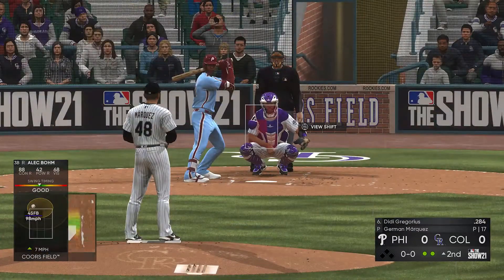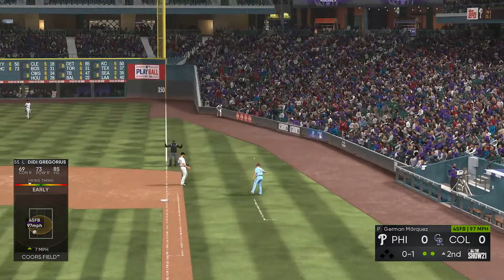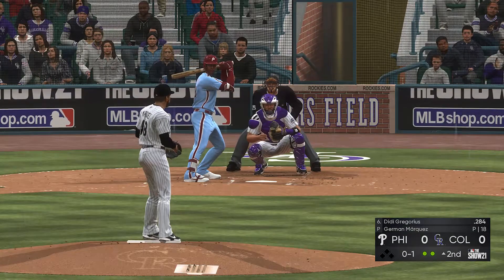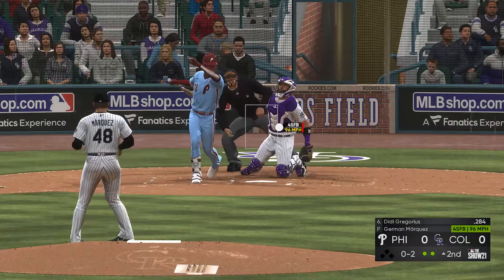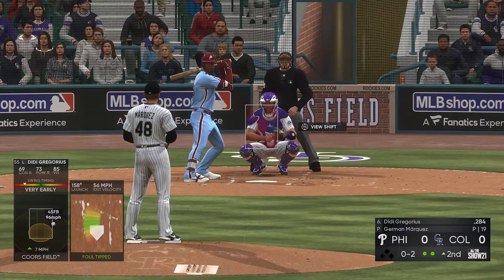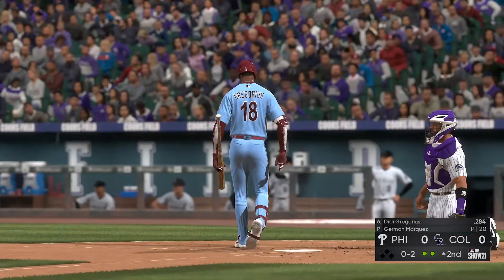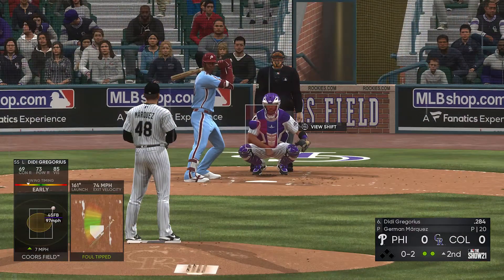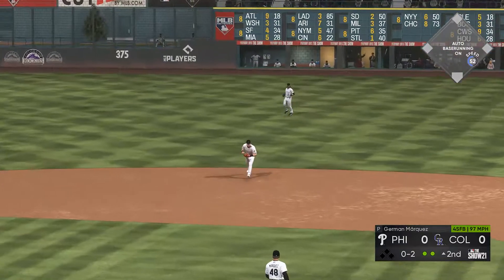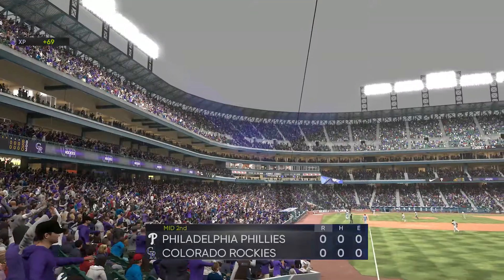Bases are empty here with two away, and here's the left-handed hitting shortstop Didi Gregorius. Infield shifted well to the right. Here's the first pitch. When you're featuring a mid-90s fastball like this pitcher, attack with that pitch — get ahead, get the offense on their toes. That opens up the off-speed pitches later in the game. Fouled off. The 0-2 pitch, fouled away. Ground ball right side — straight into the shift. McMahon gathers it in, throw in time, and the side is retired. Three up, three down for Philadelphia. We'll go to the bottom of the second. No score.